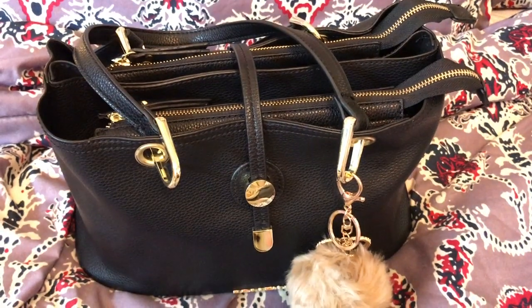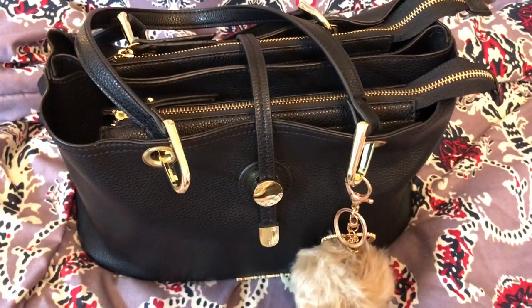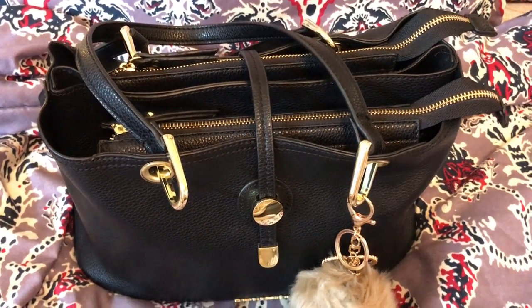Hey y'all, welcome back to my channel. I wanted to do a video on the bag of the day. This bag is Kenneth Cole Reaction, or Reaction by Kenneth Cole, I'm not sure. But this was purchased at Wilson's Leather.